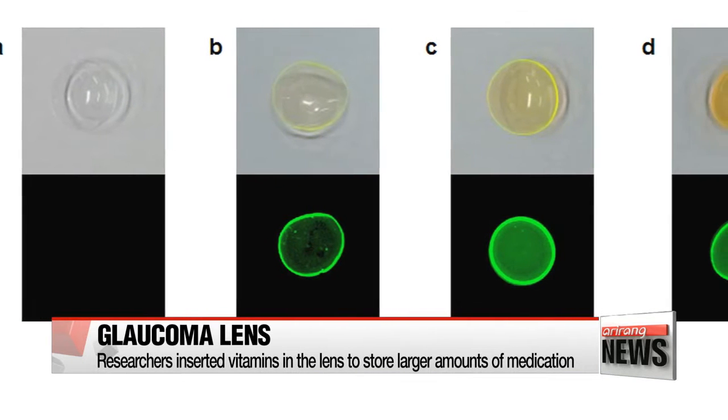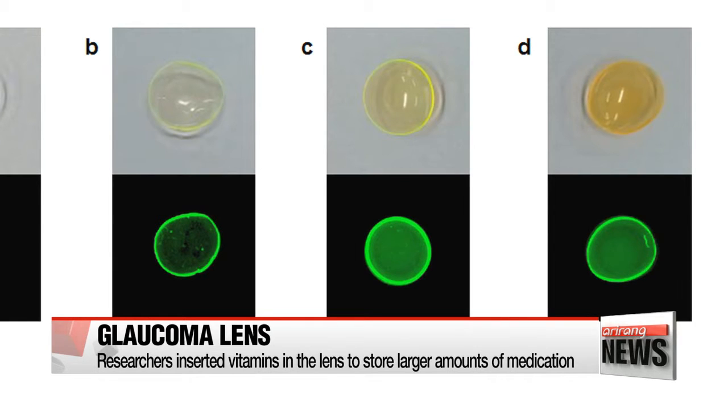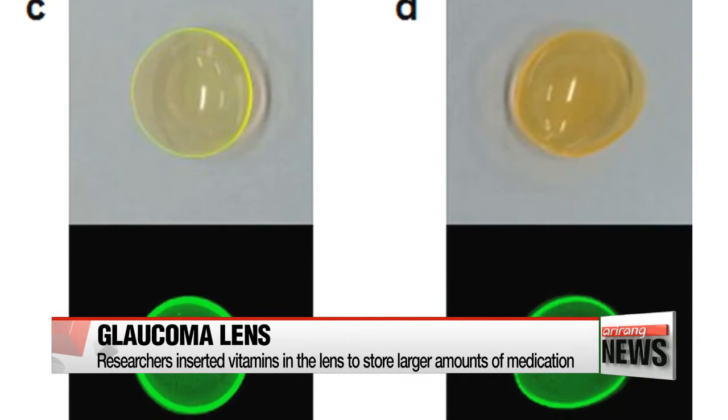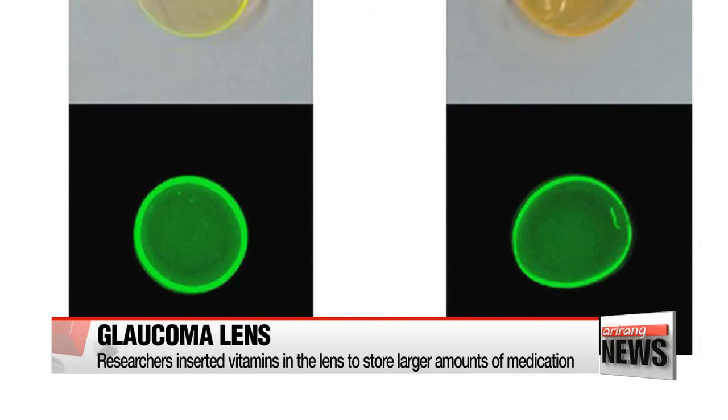The team increased the effectiveness of the lens by adding fat-soluble vitamin A and vitamin E, which together form a concrete surface that can absorb and store larger amounts of glaucoma medication, making it possible for the treatment to stay in the eyes for a longer period of time.